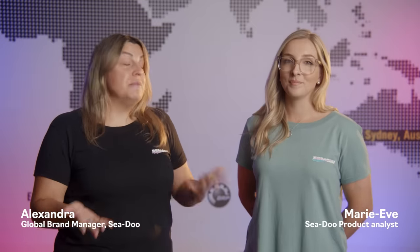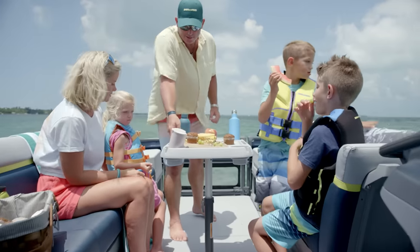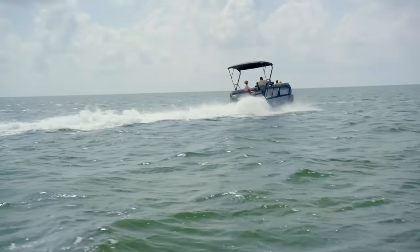Hey SIDU fans, I'm Alexandra, Global Brand Manager for SIDU, and I'm here today with our Product Analyst, Marie-Eve. We're here to welcome you aboard the all-new 2024 SIDU Switch Cruise Limited.